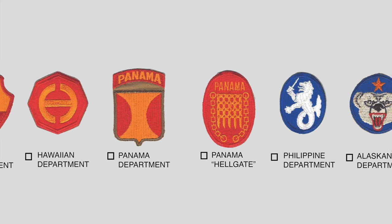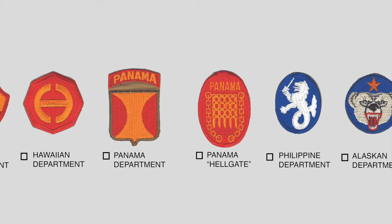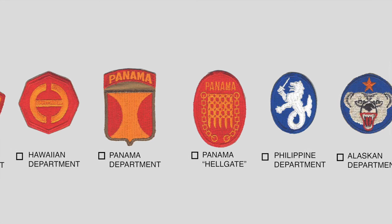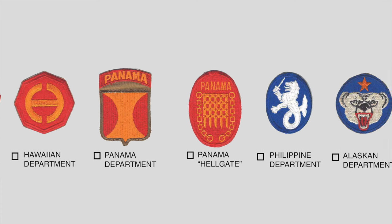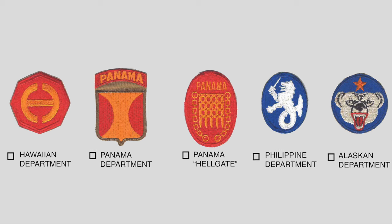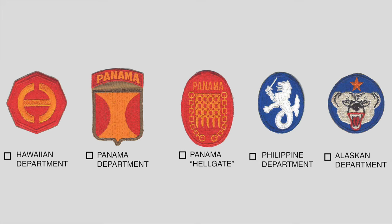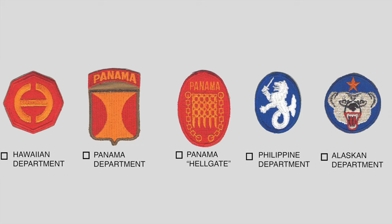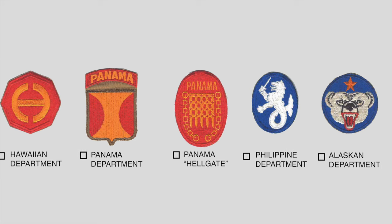The blue and white patch is the Philippine Department, originally established in 1913 and responsible for all 7,000 islands of the Philippines. During 1941 it consisted of 19,000 U.S. troops, 12,000 Filipino scouts, and about 100,000 newly activated and poorly equipped Philippine Army soldiers. The Philippine command ceased to exist in June 1942 when the Japanese invaders informed General Wainwright, 'Your high command ceases and you are now a prisoner of war.' The patch, approved in 1922, depicts a sea lion brandishing a sword, and the sea lion from the Coat of Arms of Spain suggests the Spanish heritage and maritime nature of the area.